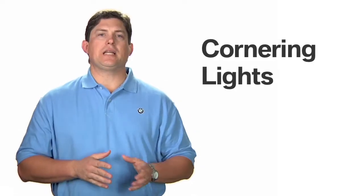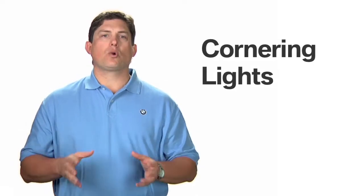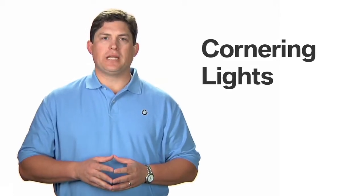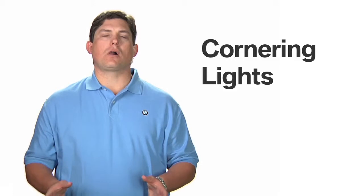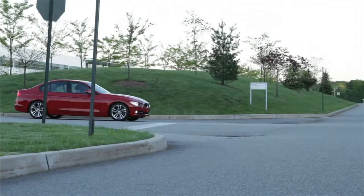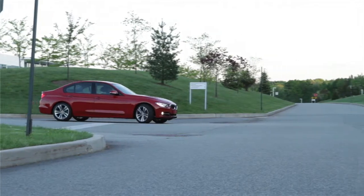If your BMW is equipped with xenon adaptive headlights, then cornering lights are also present. This feature provides added illumination at the front corners of the car for improved visibility when carrying out low-speed maneuvers, such as when parking or turning into a driveway.